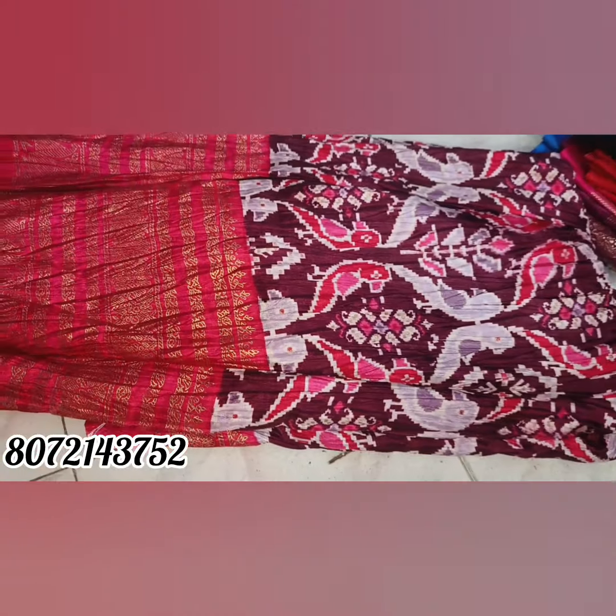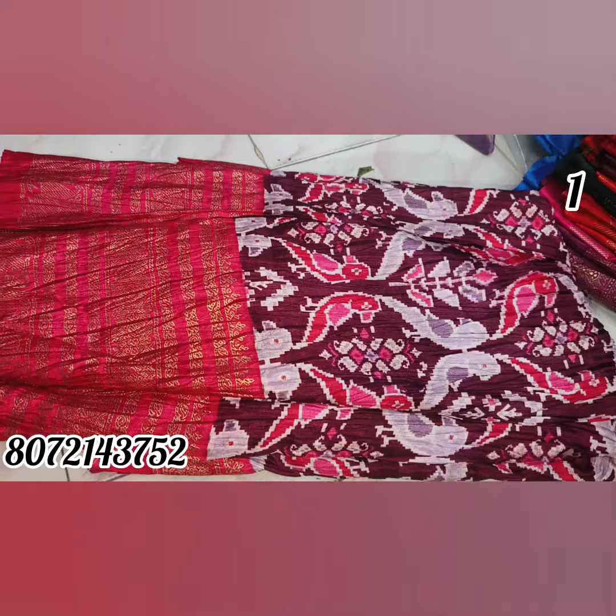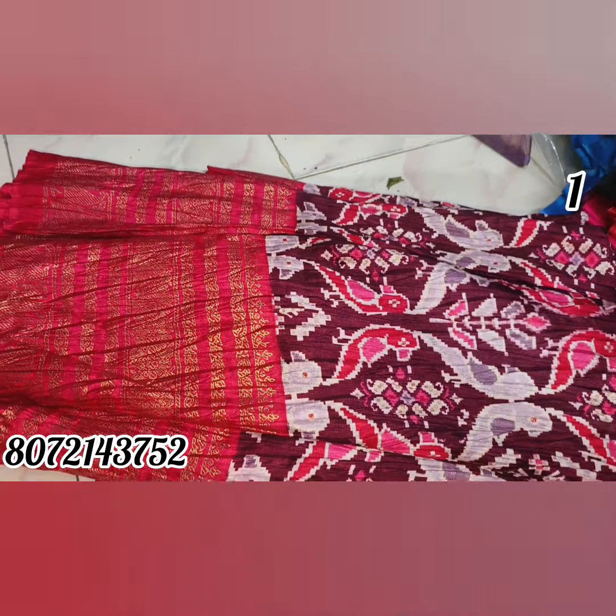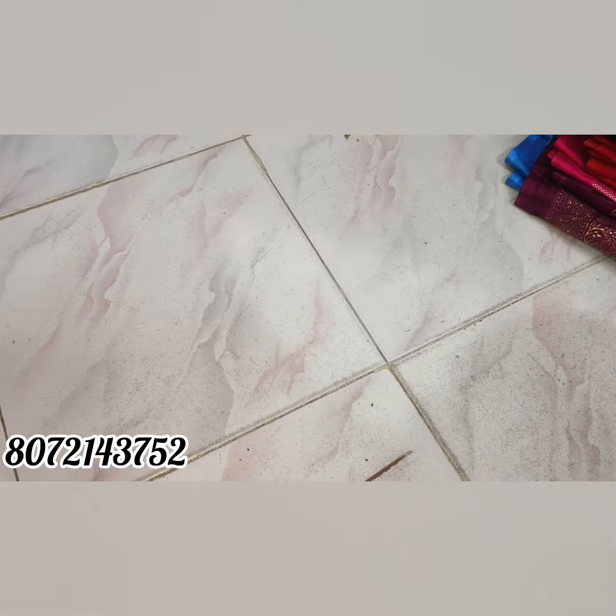Hello to all. This is the 119 office saree collection. These are crushed type of office sarees. These are 199 rupees. This is a screenshot of the full saree collection. This is a clearance sale offer.